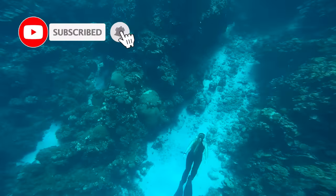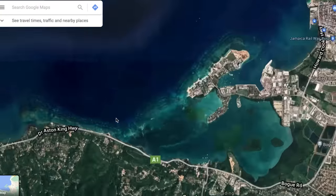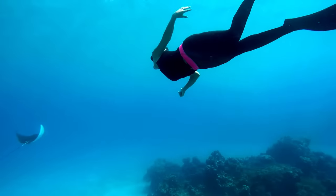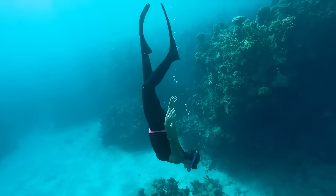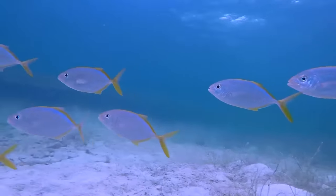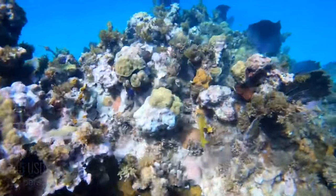If you enjoy snorkelling, you definitely need to check out Secret Reef, located at this part of Montego Bay. It has absolutely beautiful corals and lots of fish, and if you're lucky you might also see eagle rays and various other marine life. You can access Secret Reef for free from Secrets Resorts in Montego Bay, but for everyone else you can only access it from a boat — though this snorkelling tour is available with various companies.